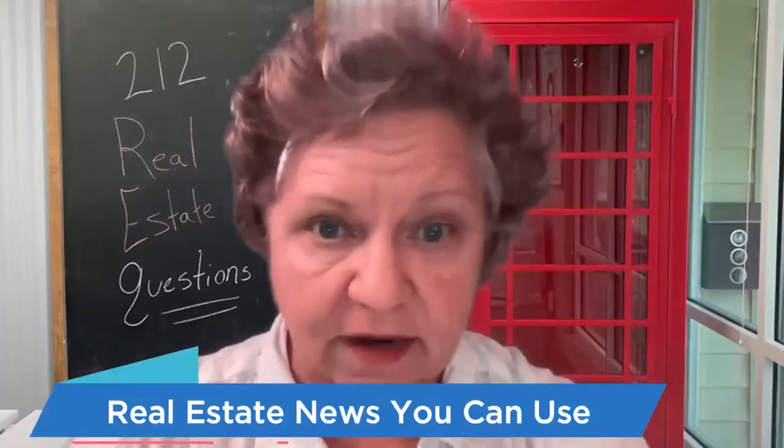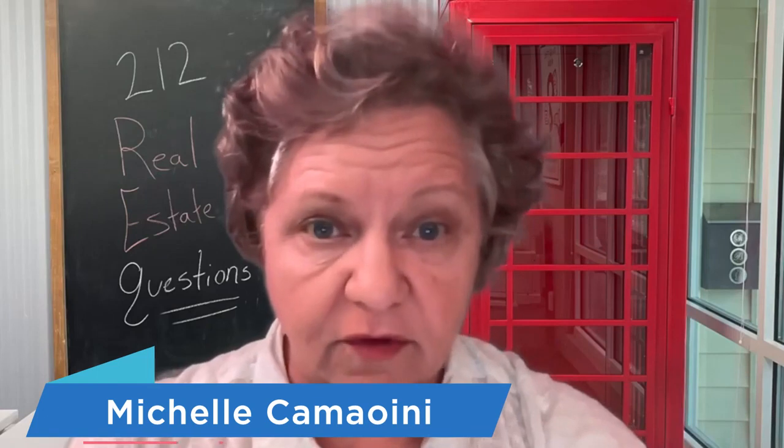Hello and welcome back to Real Estate News You Can Use. I'm Michelle Camione with RE/MAX Closers, and this month we've been talking about preparing your home for sale. This week we're talking about carpet and paint.